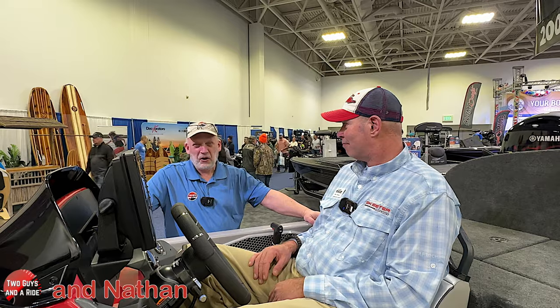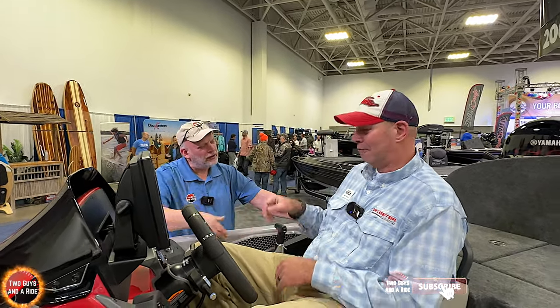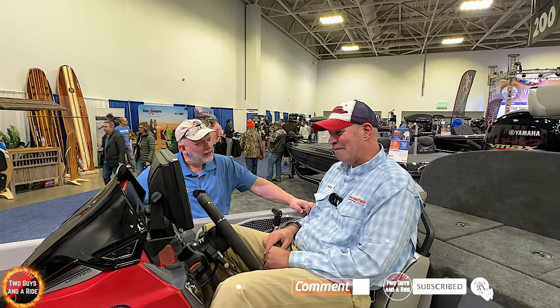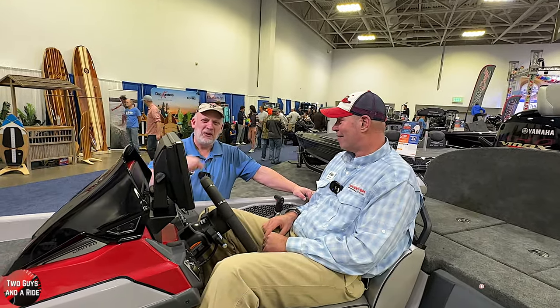Matt, thank you so much for sharing your time and knowledge. Congratulations on being Angler of the Year. What an amazing boat and company. Thanks for watching, folks.